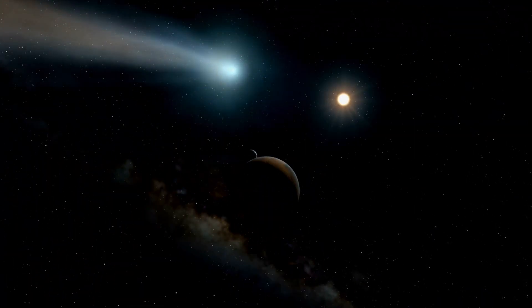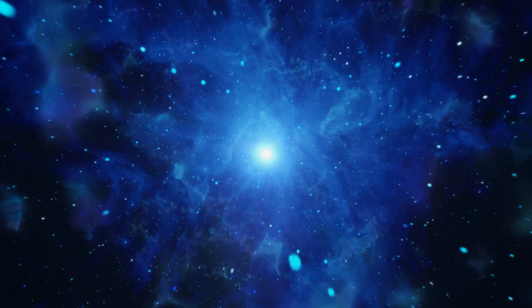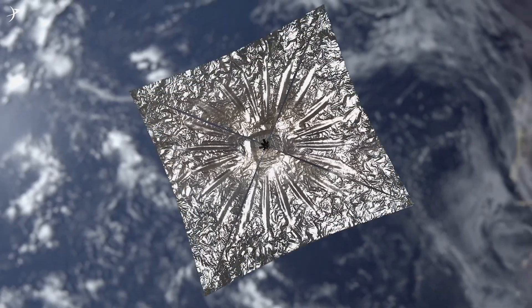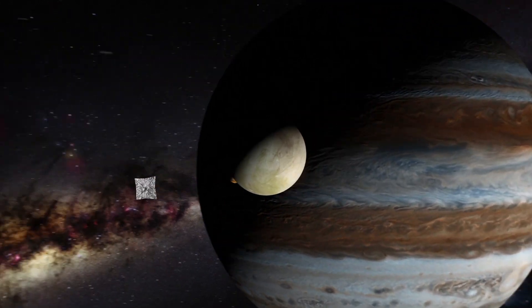Now, imagine traveling through the solar system and beyond in much the same way. Interstellar travel, propelled by light, not wind, in the vacuum of space. Far-fetched? Perhaps. But solar sailing, as it's called, is a relatively new technology with a very old history.